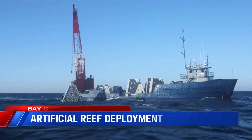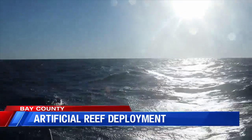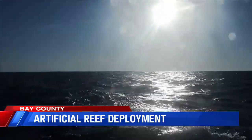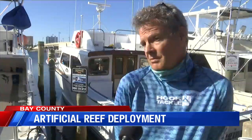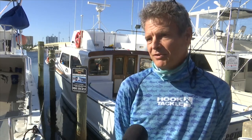Scott Jackson, a Sea Grant Extension agent for Bay County, says in the next three to five years, the artificial reefs being dropped in the Gulf will grow into a bustling home for marine life. Just a day or two, we'll start to see some of the bait fish arrive, some of the migratory species come through, like a barracuda or something like that, and then subsequently we should see prized reef fish.